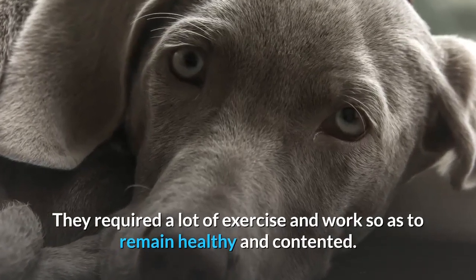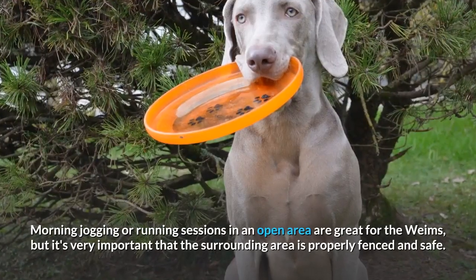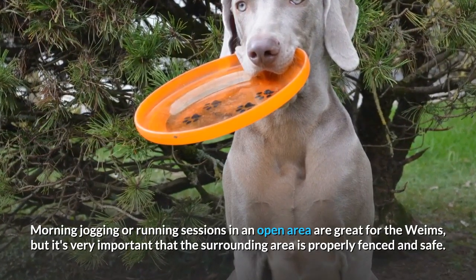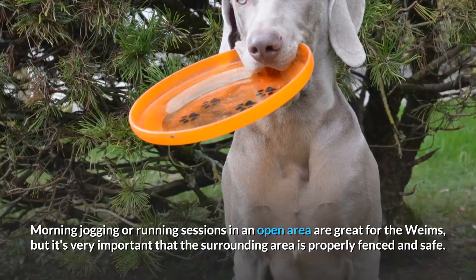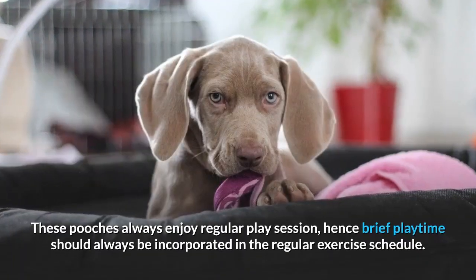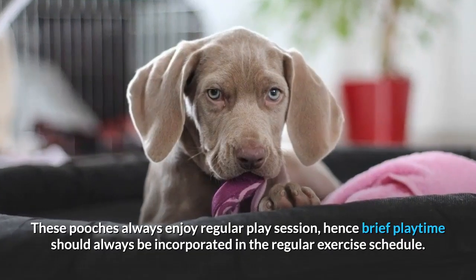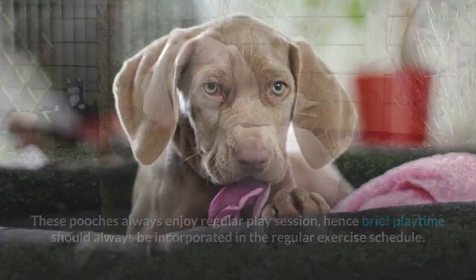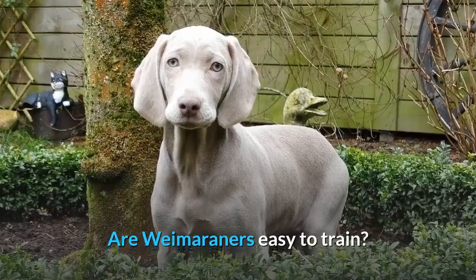How much exercise does a Weim need daily? They require a lot of exercise and work to remain healthy and content. Morning jogging or running sessions in an open area are great for Weims, but it's very important that the surrounding area is properly fenced and safe. These pooches enjoy regular play sessions, so brief playtime should always be incorporated into the regular exercise schedule.